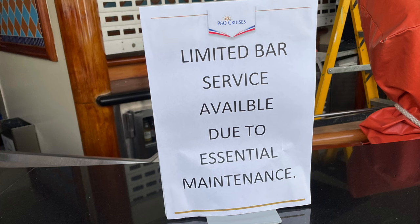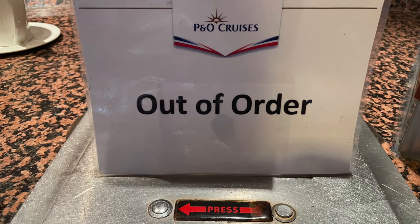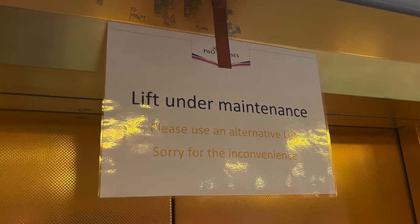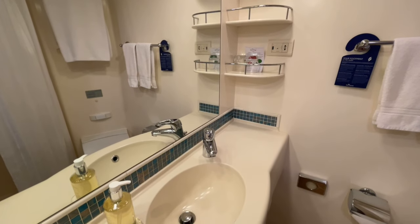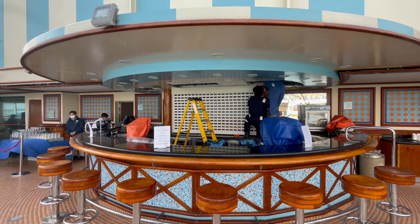We've started to notice that the ship is showing signs of her age. There are a few things that are broken, with signs saying that central maintenance is being carried out. One of the main bars in the pool area was closed with limited bar service available, the hot water fountain in the buffet was completely out of order, and lifts being out of order for maintenance too. There was also an issue yesterday with the water being turned off to most of the cabins on deck 12 for essential maintenance — those people were without water or toilet facilities for nearly six hours. To be fair though, the crew are always working on these things, working hard, so the crew are excellent. I think it's just the age of the ship.